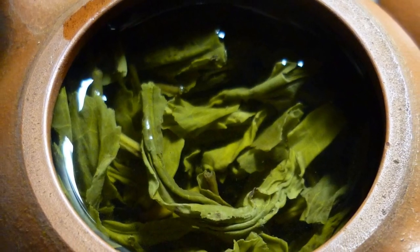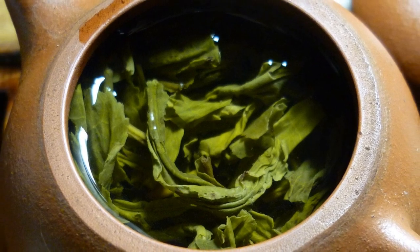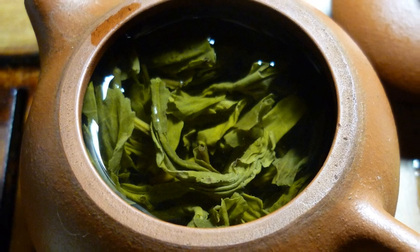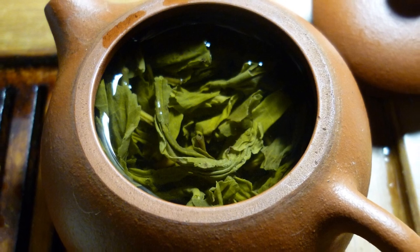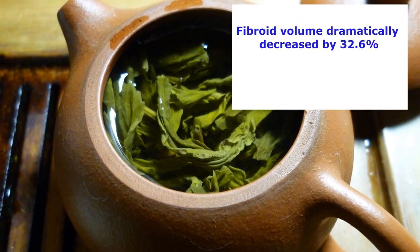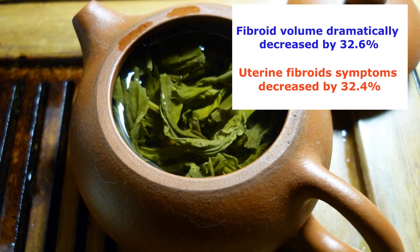A team of researchers studied the effects of EGCG on 39 women, aged 18 to 50 years, who had uterine fibroids. All these women had at least one fibroid of 2 centimeters in size, as confirmed by ultrasound. At the end of 4 months of green tea extract treatment, the mean total fibroid volume dramatically decreased by an average of 32.6%. In addition, uterine fibroid symptoms decreased by 32.4%.